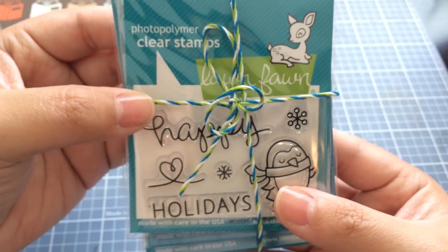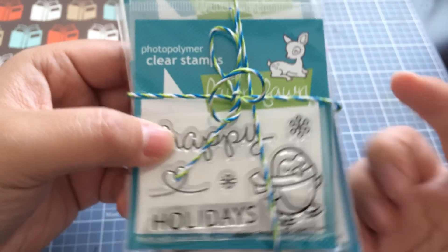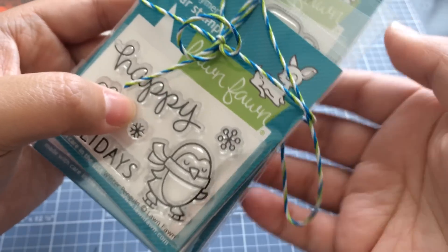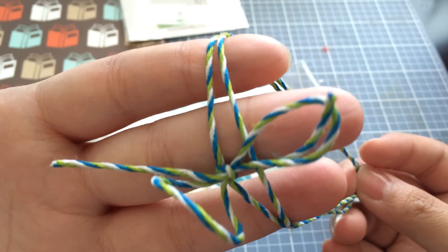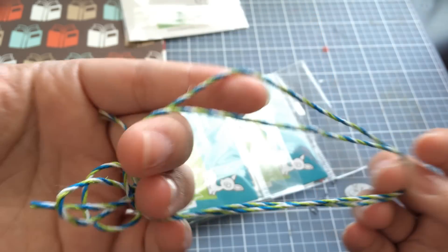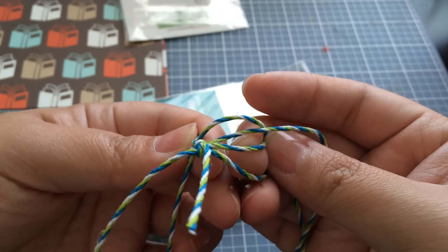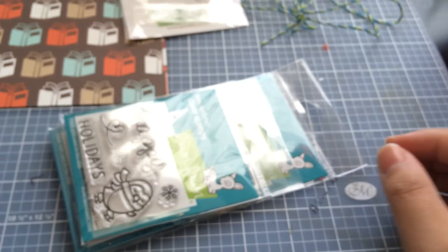This time they packaged up my stamps with twine — I think this is actual Lawn Fawn twine. Usually they use the dark green one, but this is the first time I've gotten the Baker's twine. Really cute, and I'm definitely going to try to use this. I want to figure out which color this is because I really like the combo — it's a nice bright blue with a little bit of lime green and white. I love the Lawn Fawn twine; it's a little thicker and more bendy.